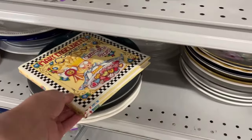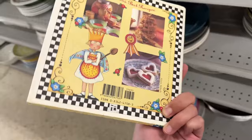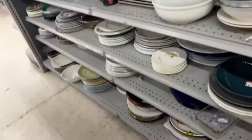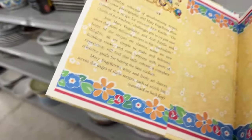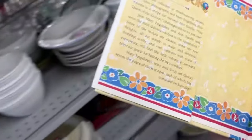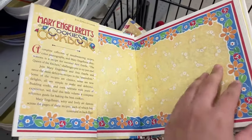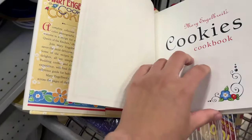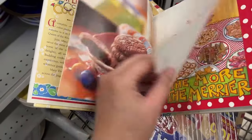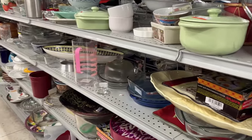Someone left this in the dish section — it's a Mary Inglebrights cookie recipe book, so cute. This Goodwill charges $2 for hardcover, so this book is only $2. I think this will be perfect for the Christmas holiday coming up.